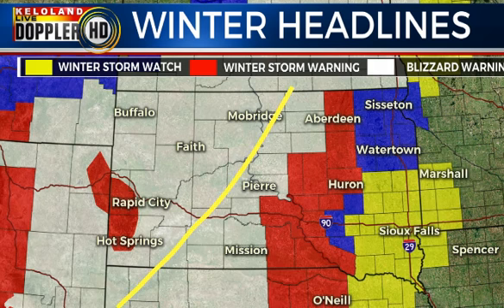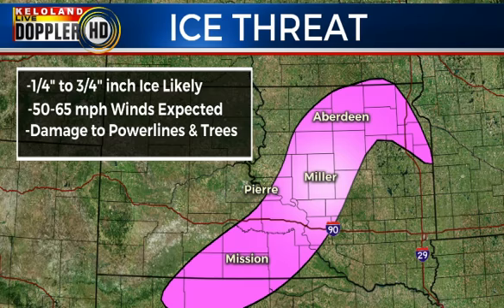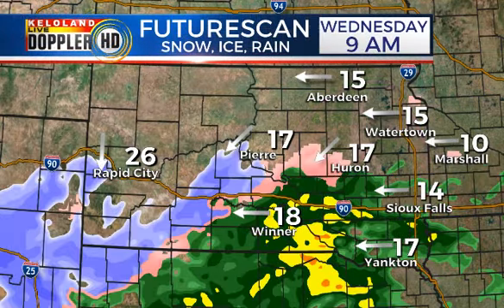Heavy snow — well over a foot — is expected. We're also concerned about icing across that central corridor of South Dakota. This signature has been showing up for the last couple of days. Still looking at Miller, maybe Mission — it's a close call. There are going to be spots between Pierre and Chamberlain that will pick up some icing this morning.